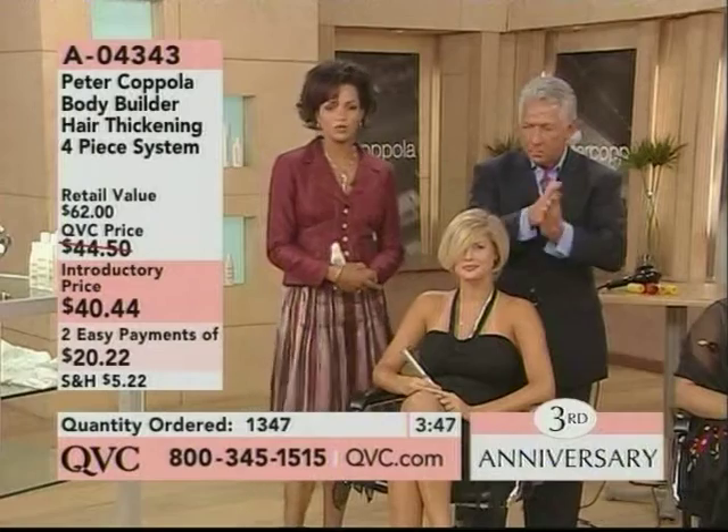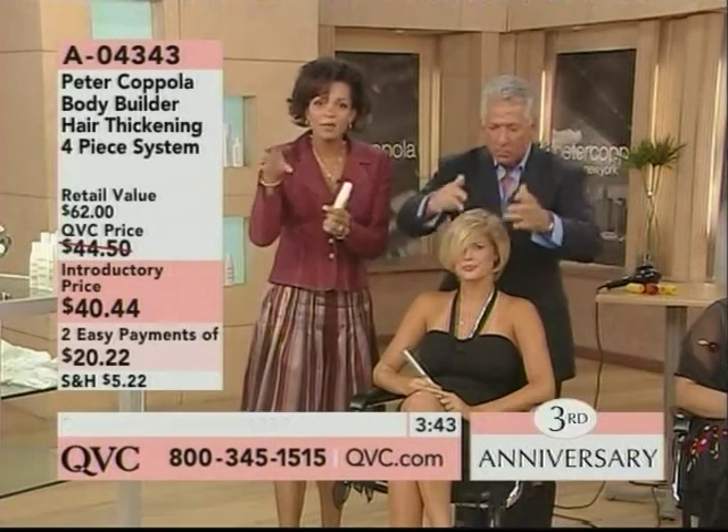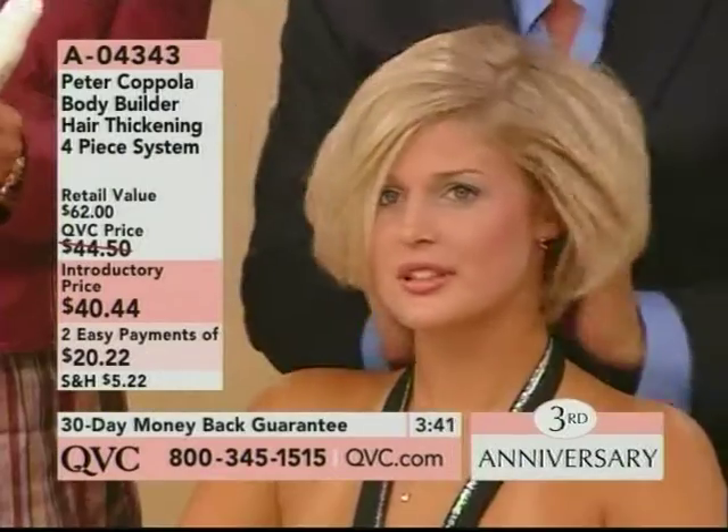Two easy payments of $20.33. So an opportunity — think about it — for a $20 bill with a couple extra pennies, you can try this.